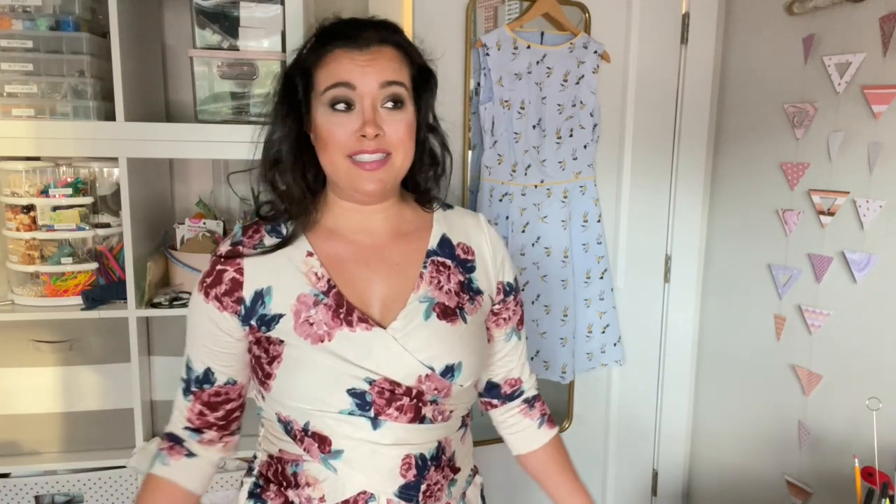You guys might have seen this - didn't I post this on the channel? Those of you who have been around since before I moved to Charlotte, five or six years - you guys remember this? Ties in the front, very Gucci-esque. It was just missing some buttons; some buttons came undone and I had never put buttons on the cuffs. So I just had to add buttons to this. It has been hanging in my works in progress for all those months and years just for buttons - so annoying.